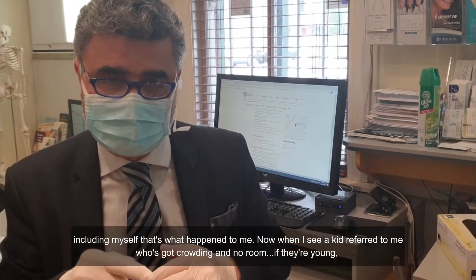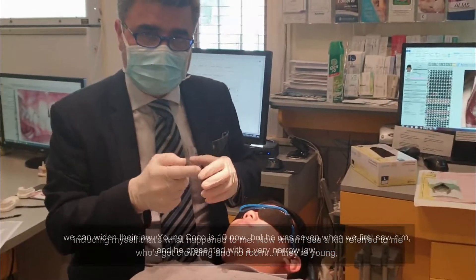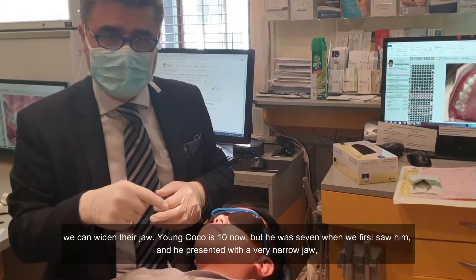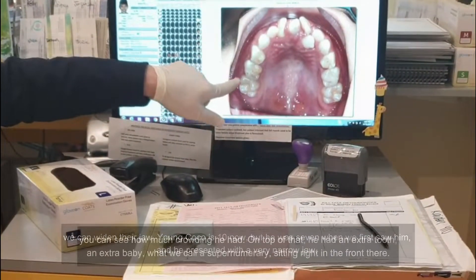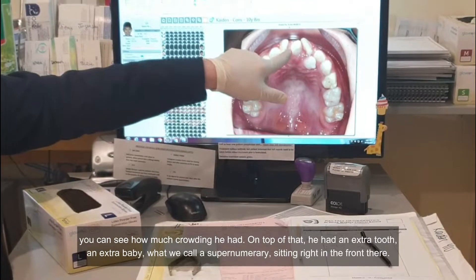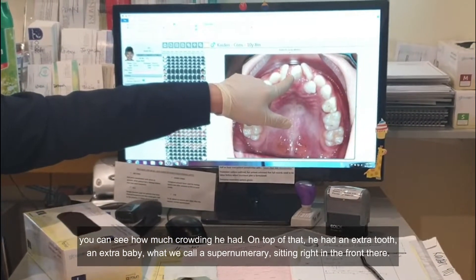Now when I see a kid referred to me who's got crowding and no room, if they're young, we can widen their jaw. Young Coco is 10 now, but he was around seven when we first saw him and he presented with a very narrow jaw — you can see how much crowding he had. On top of that, he had an extra tooth, an extra baby tooth, what we call a supernumerary, sitting right in the front there.